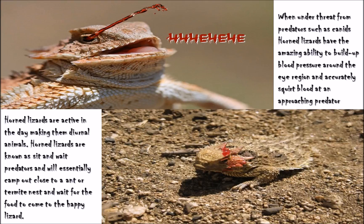As sit-and-wait predators, they will essentially camp out close to an ant or termite nest and wait for food to come to them. When under threat from animals such as canids and other predators, horned lizards have the amazing ability to build up blood pressure around the eye region and accurately squirt blood in the direction of the predator, making it an extremely effective deterrent.